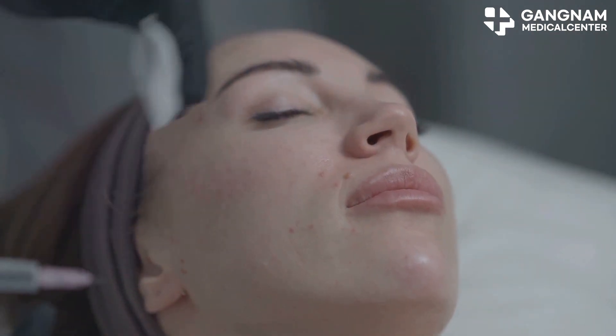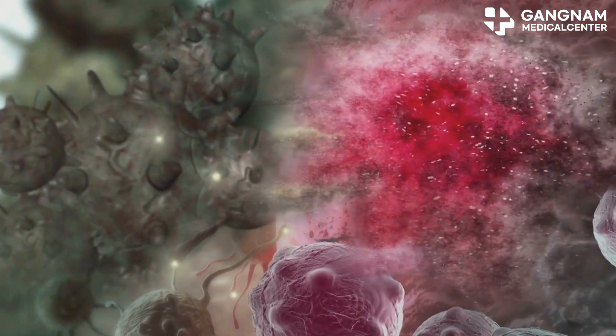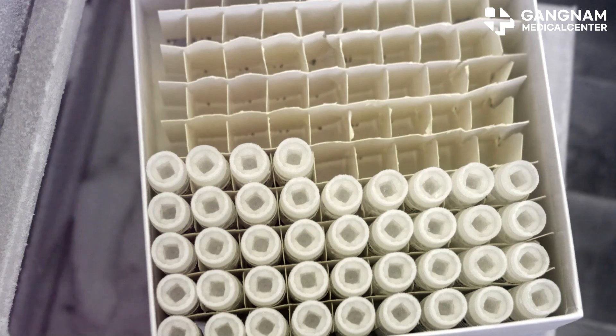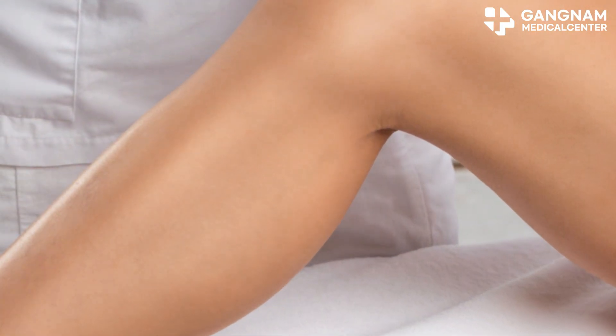Now let's talk antioxidants. As we age, oxidative stress from active oxygen accumulates, damaging skin cells. Exosomes contain antioxidant substances that neutralize these free radicals, slowing down the aging process.